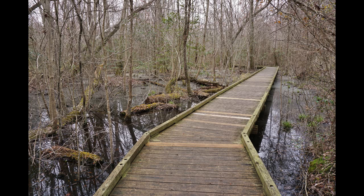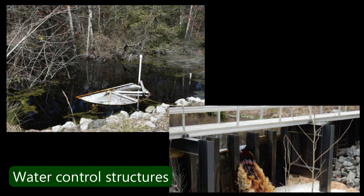We have four water control structures on the property — it's an effort to hold the water in the swamp. Those native species like the cedar and the cypress like wet soil, but the ditches were put in place to drain the water off the land. That's why you don't see many of those trees anymore — not only because of the timbering, but also because the soil is not the right wetness for those species.